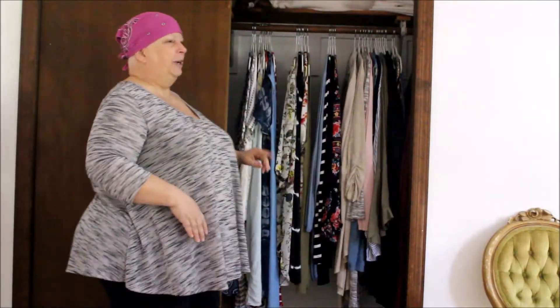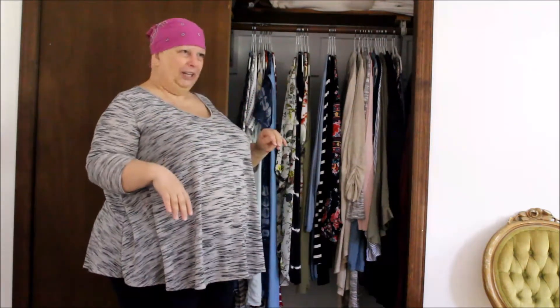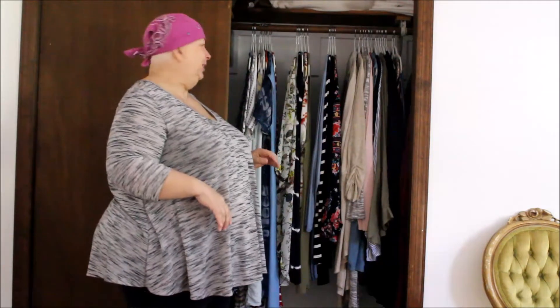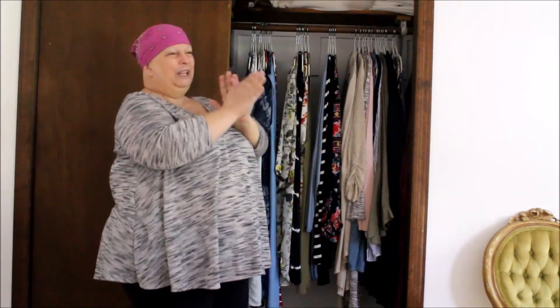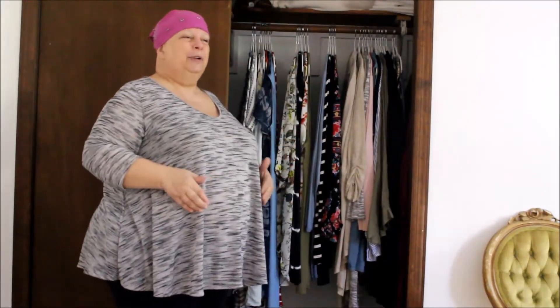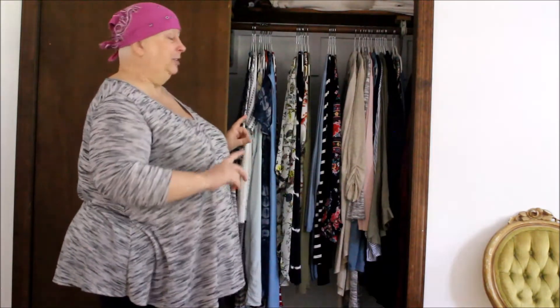The way I organize my closet is probably a little different than a lot of people. I used to like it to be color-coded — starting with whites and creams, pink, yellow, red, purple, blue, green, and black like that — because it looked really pretty and I thought I dressed by color. But I find I don't really dress by color. I really dress this way, and I'll show you.